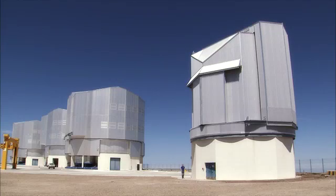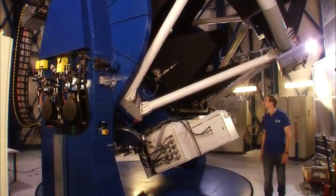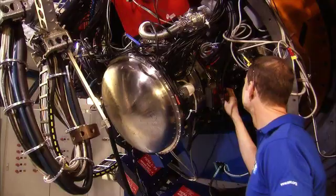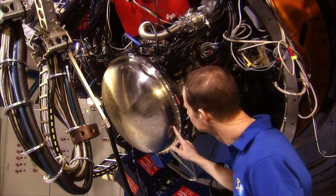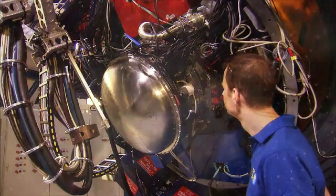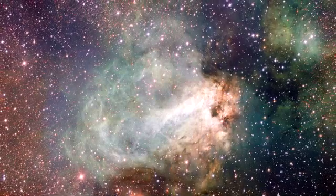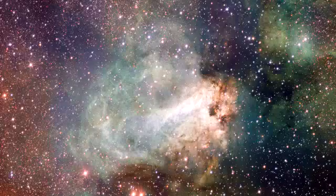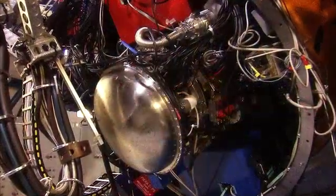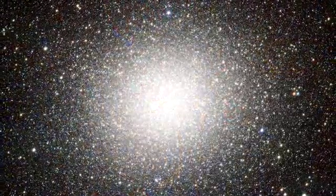The VLT Survey Telescope is another discovery machine, but this one works at visible wavelengths. Its camera, called OmegaCam, is even larger — 32 CCDs team up to produce spectacular images with a mind-boggling 268 million pixels. The field of view is one square degree, four times as large as the full moon. OmegaCam generates 50 gigabytes of data every night, and these are just gorgeous gigabytes.